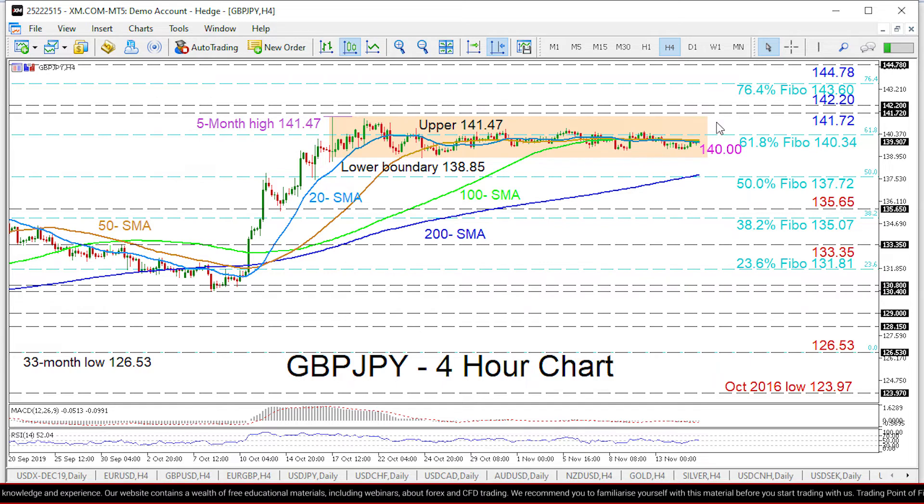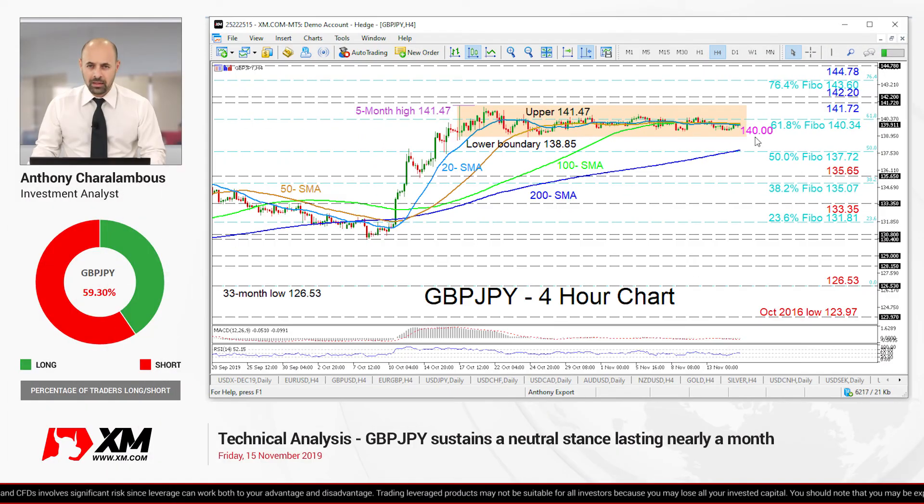For the bulls to gain ground, they would need to breach the resistance levels above at 141.72 and 142.20, to extend the price to the 76.4% Fibonacci level at 143.60. In brief, the pair remains directionless in the short term, and a break either above 141.47 or below 138.85 will set the direction. That's it from me — have a great trading day.